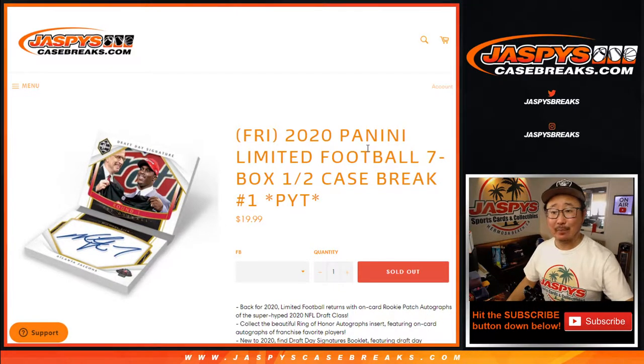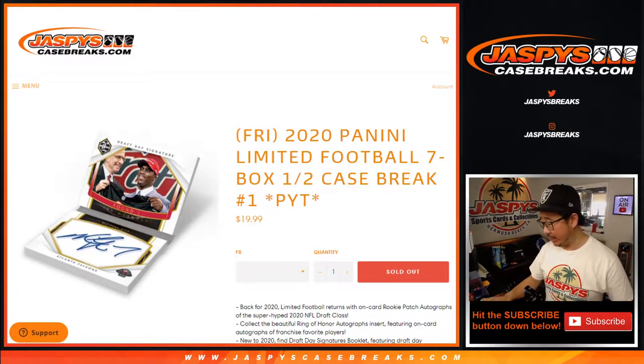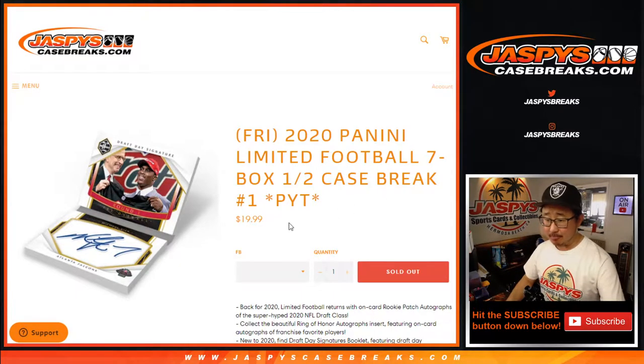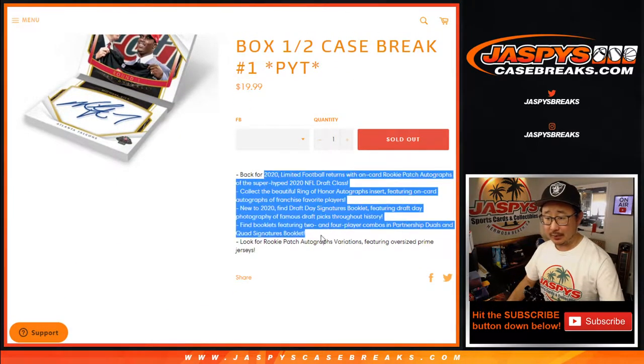Hi everyone! Happy Friday and happy new release day. Coming at you with 2020 Panini Limited Football — seven box, half case, pick your team, number one from jazbeescasebreaks.com. Just dropped today, some pretty great stuff.